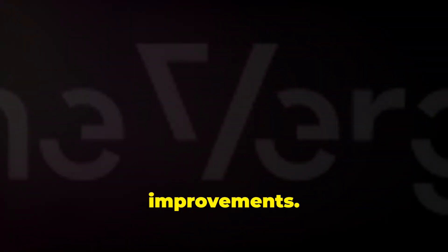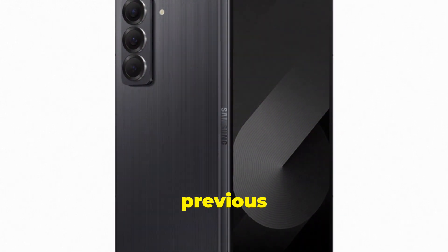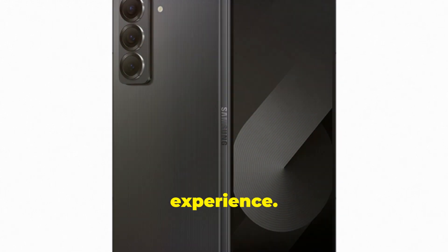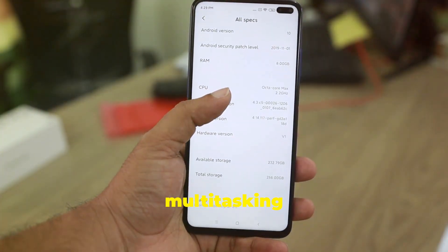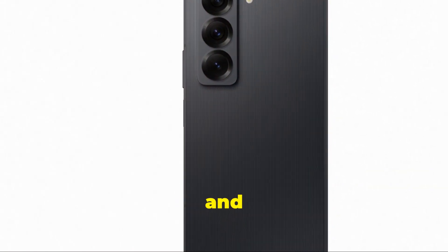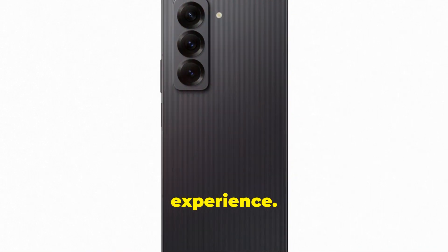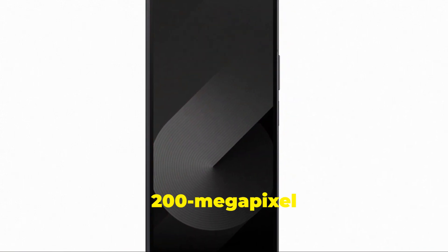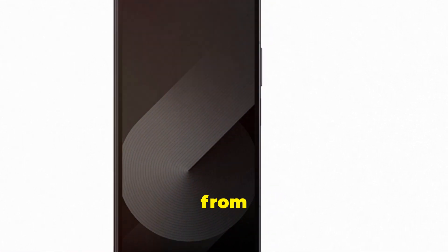The Samsung Galaxy Z Fold Special Edition comes with a host of physical and technical improvements. The device is 1.5mm thinner and 3g lighter than the previous model, enhancing user experience. It now features 16GB of RAM, ensuring smoother multitasking and faster performance. The inner screen measures 8 inches and the outer screen 6.5 inches. The rear camera now includes a 200-megapixel wide-angle sensor, a substantial leap from the previous model.